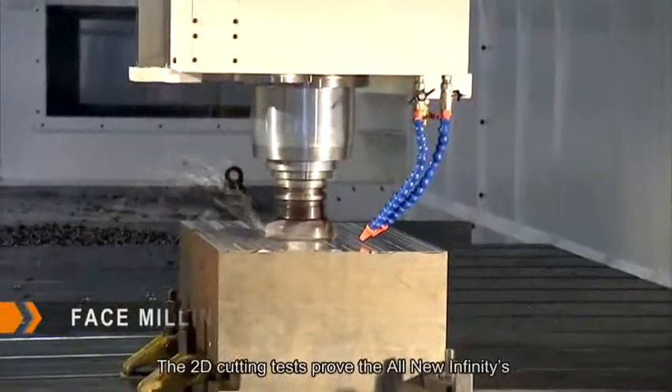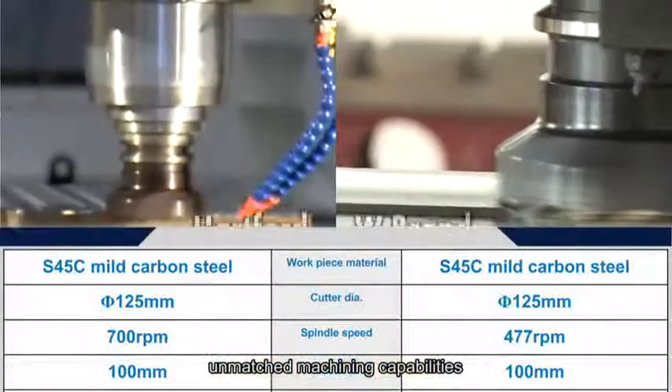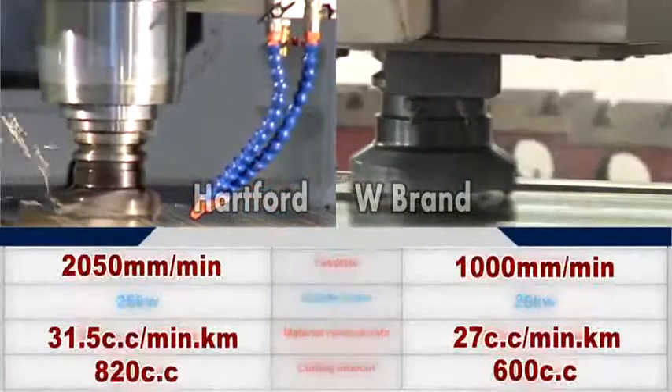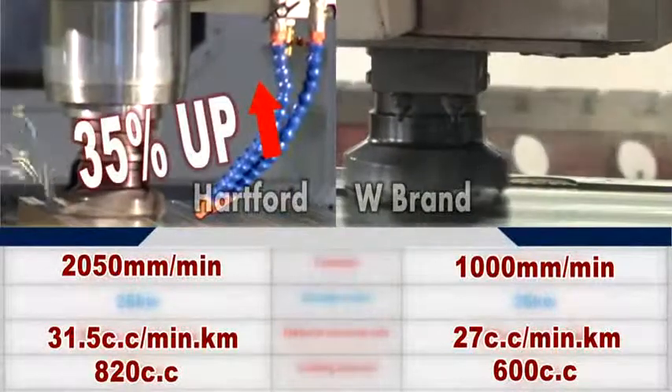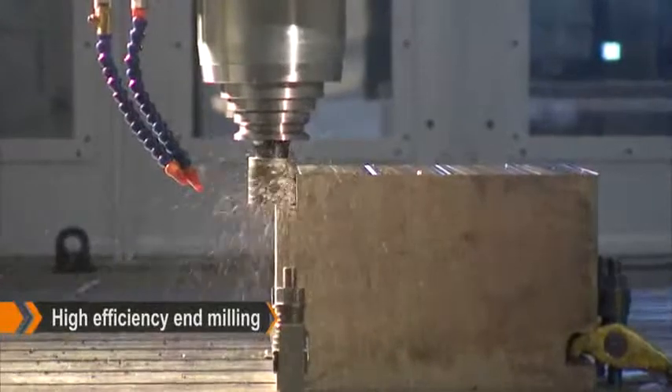The 2D cutting test proves the All-New Infinity's unmatched machining capabilities. The HSA 428 is performing face milling and high-efficiency end milling.